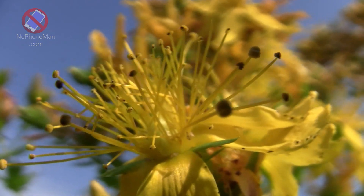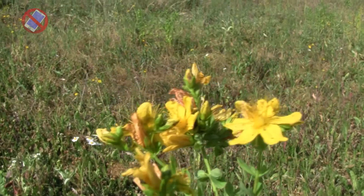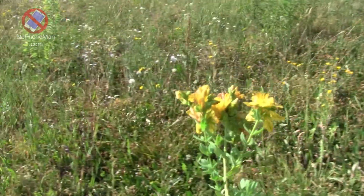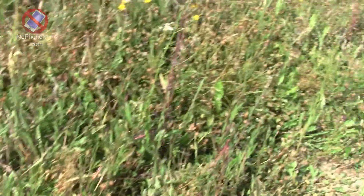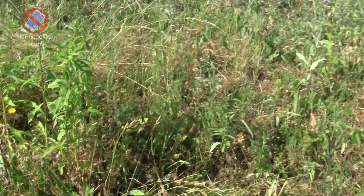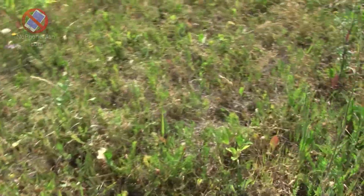Obviously this year the herb's bloom has been delayed by a few weeks, probably because the winter was unreasonably cold and lasted longer than normal. The end of winter then merged into a severe drought which lasts until now — we've basically been three months without any rain. Plant life here struggles immensely this year.